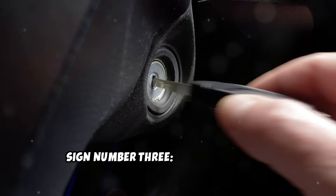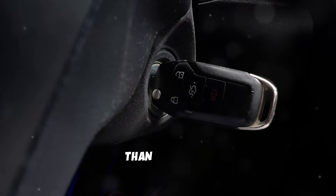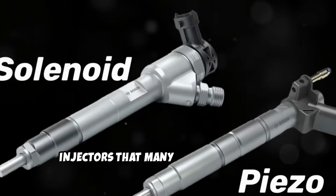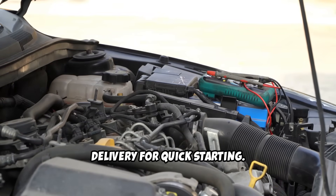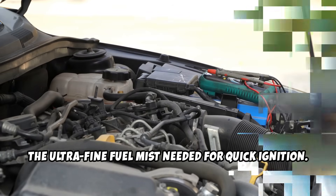Sign number three: hard starting or extended cranking. Does your diesel take longer to fire up than it used to, especially on cold mornings? This is a classic sign of failing fuel injectors that many owners dismiss as normal cold weather behavior. Diesel engines rely on precise fuel delivery for quick starting. Worn or clogged injectors can't create the ultra-fine fuel mist needed for quick ignition.